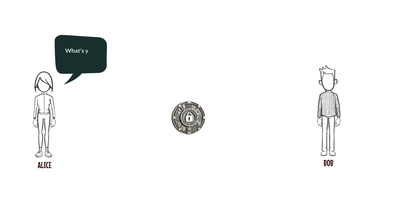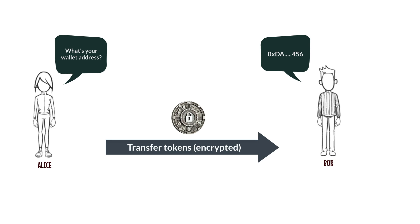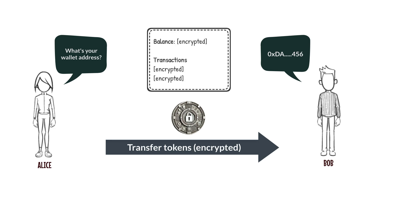Using a privacy-preserving token, Bob can safely provide Alice his address to transfer tokens. When Alice transfers tokens to Bob, Bob's balance is encrypted, protecting his privacy. This reflects the privacy we're used to today, where sharing our account number preserves the privacy of our account data.